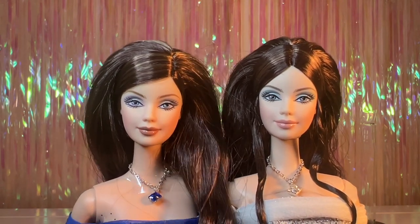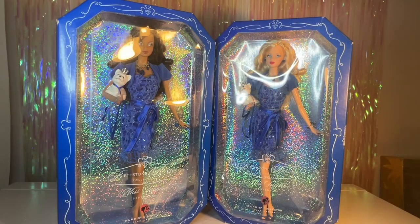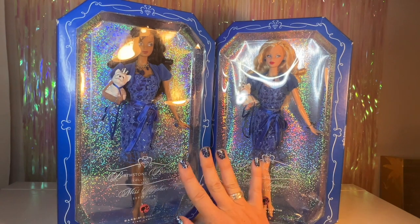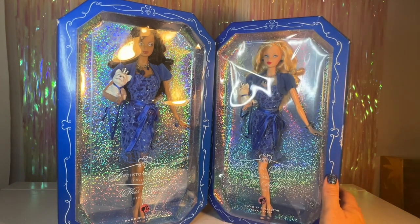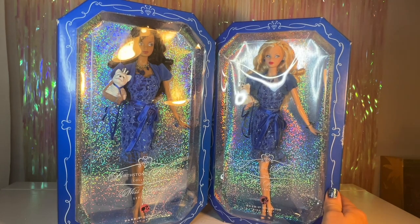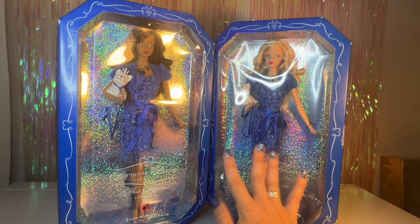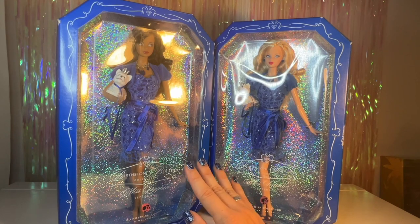Now let's take a look at the Barbie Birthstone Beauties. Here they are still in their boxes. This was a doll line released in 2007, and each month they came out with two versions of the birthstone doll — always a lighter skin version and a darker skin version. I've been collecting both versions for each month, so when I'm done I should have 24 in total. We're going to take a closer look at the darker skin one, then open the lighter one and compare the two.